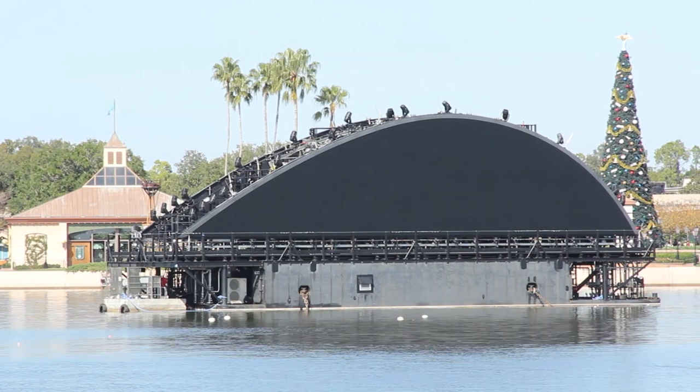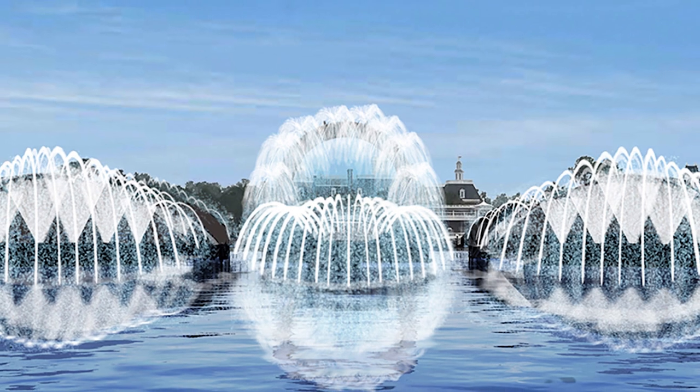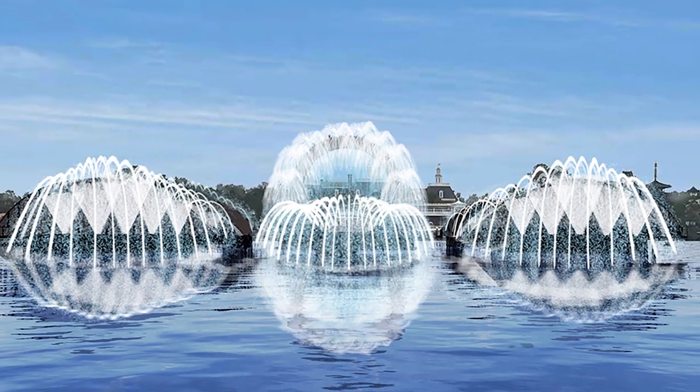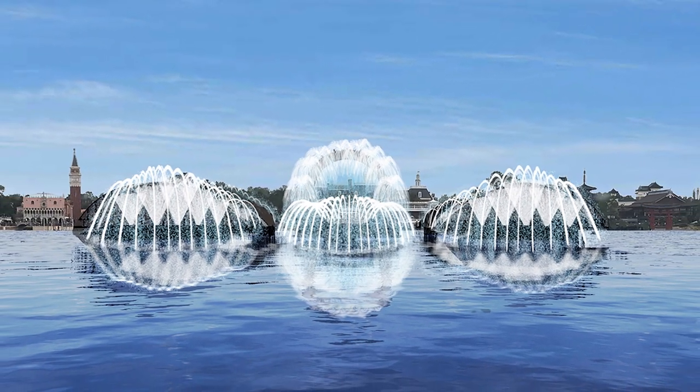While it may currently look like a giant black steel taco, fear not, for Disney has a plan for these barges during the daytime. Once all five barges are installed, they will feature a plethora of water fountains to add kinetic energy to the lagoon as well as hide the superstructures.